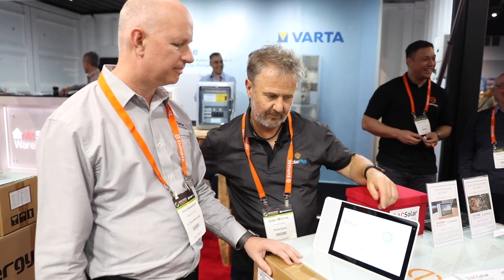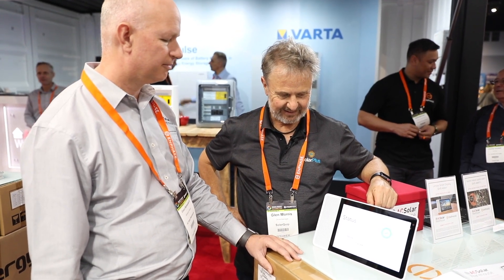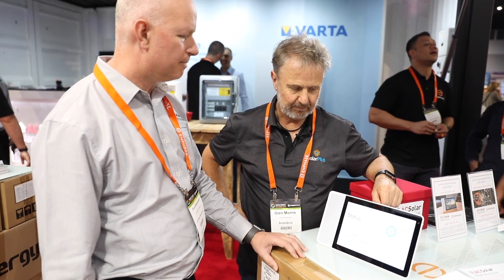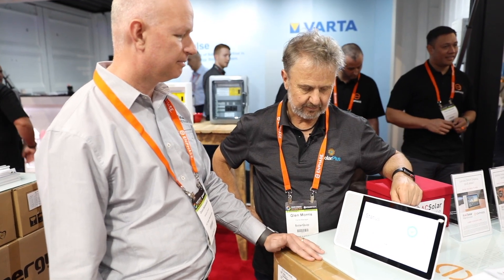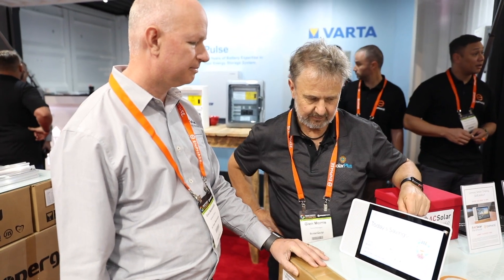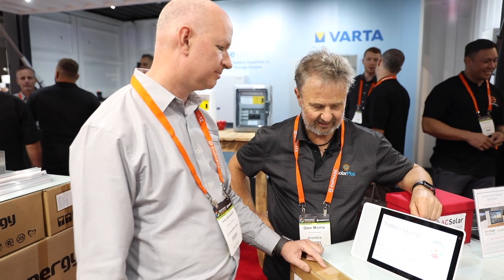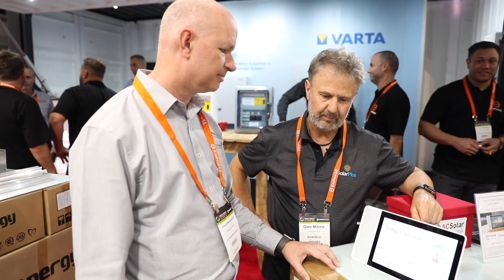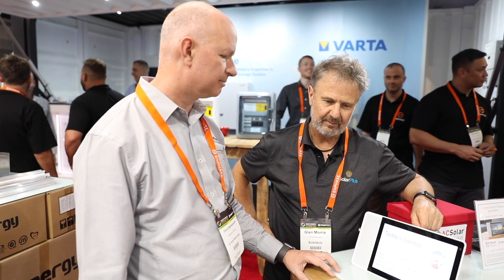As of 2:15pm, the status of your 21-module, 4.9 kilowatt system is normal. Your solar array is currently producing 0.65 kilowatts of power. How much money have I saved today? As of 2:15pm, your solar system has saved you approximately $2.91. About $2.87 of this saving has come from using your own solar power and $0.04 has come from the sale of excess solar power to your electricity retailer.